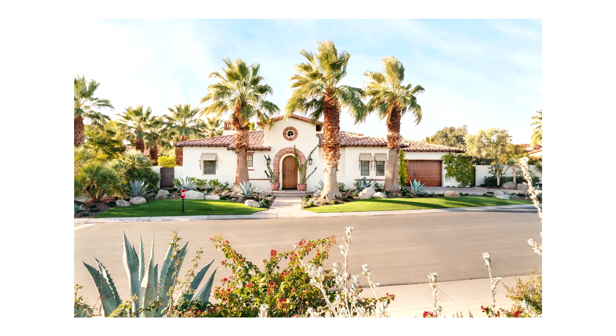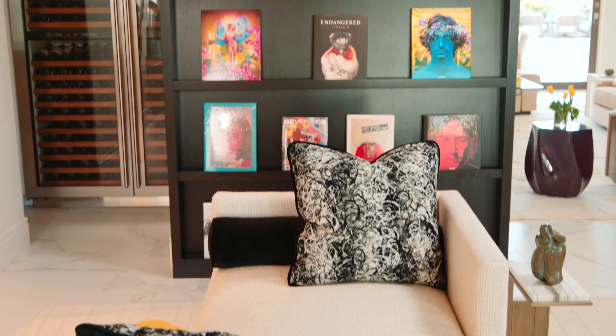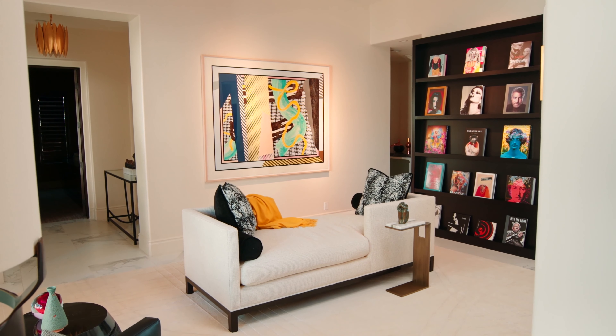For example, one of my clients loves art, and part of the project was to collect art. So we created a really cute little bonus room where you could display their art books and just cozy up with one of those and enjoy an afternoon.